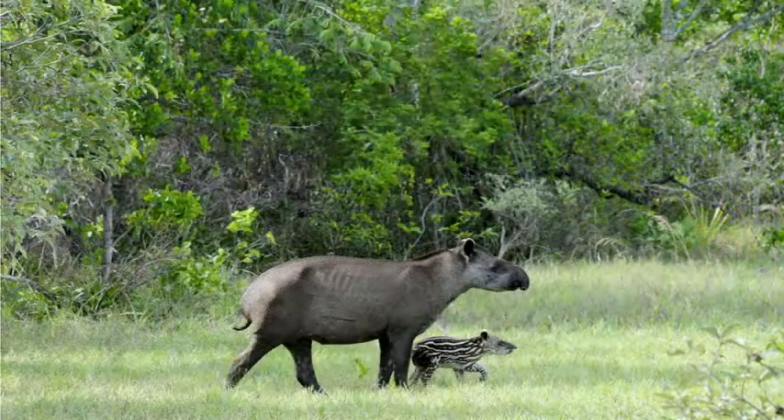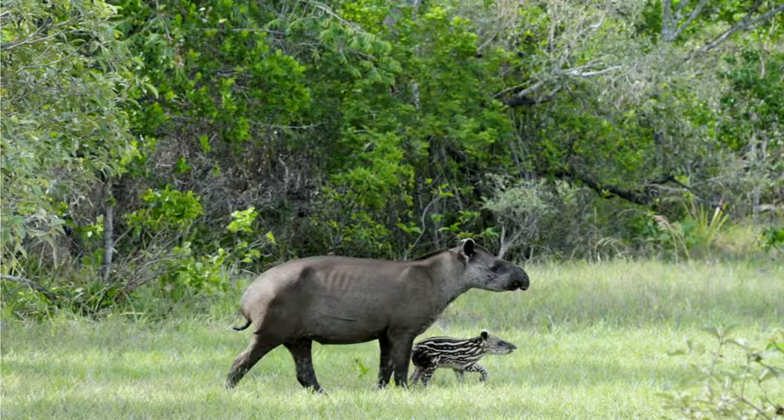In addition, tapirs reproduce very, very slowly. They produce a single baby after a very long gestation period of 13 to 14 months. This means that if a tapir population is impacted by, let's say, roadkill, and suffers a severe decline in number of individuals, it's quite unlikely that population will ever recover.